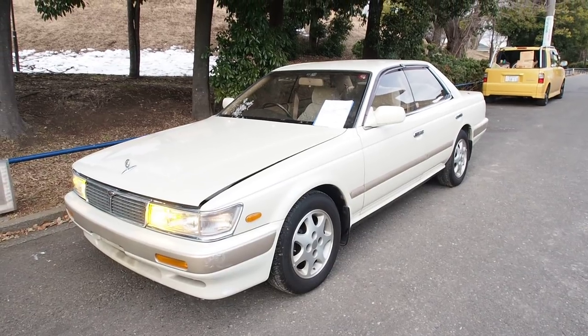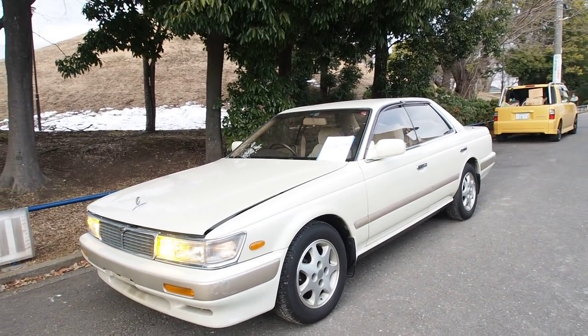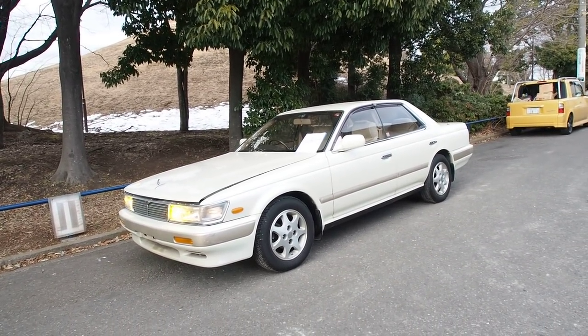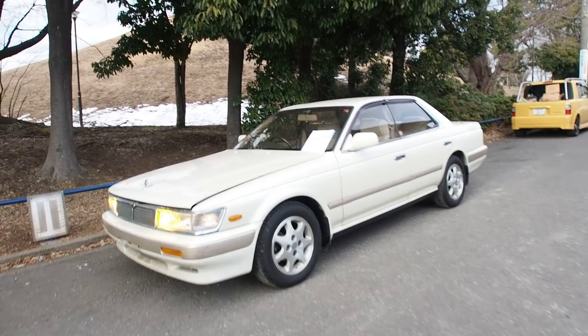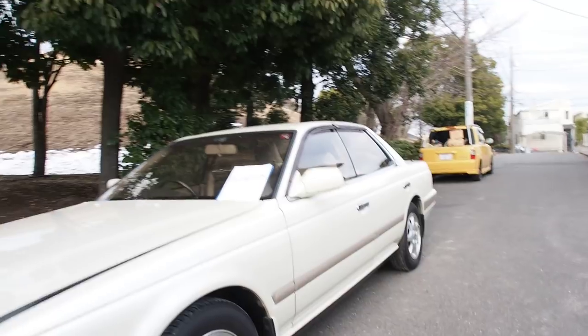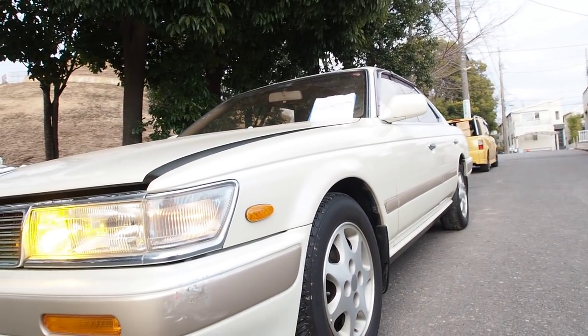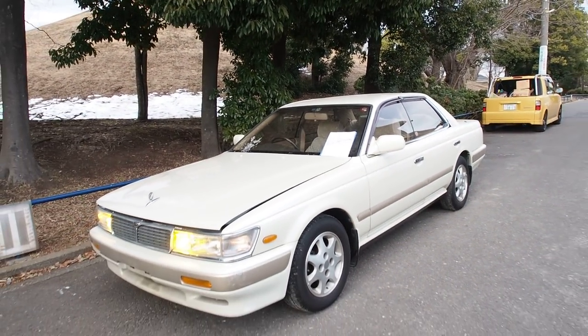Really crazy — the condition inside and out is really, really good. The Nissan Laurel is a fantastic car: inline six-cylinder, rear-wheel drive. You can get them with a turbo RB20 engine, basically a turbo Skyline engine. This one here is a single cam non-turbo, but with 18,000 original kilometers — that's less than 600 miles per year. Crazy.